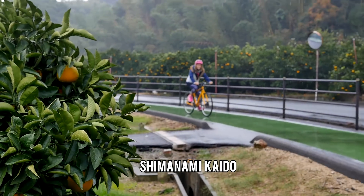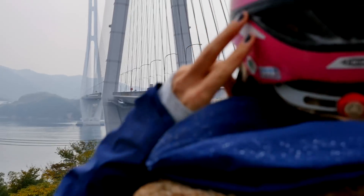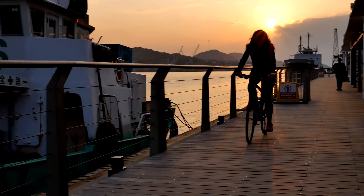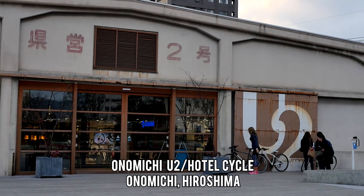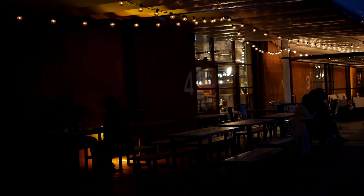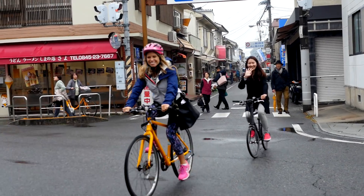One of the most popular ways to travel here is by bike. Hop on your own and cycle the Shimanami Kaido along the breathtaking coastline. This protected path has a variety of stops, including U2, a warehouse turned boutique, bike shop, restaurant, and hotel. Sleep off all that activity at the modern Hotel Cycle.